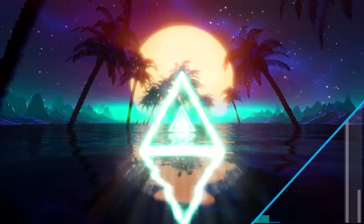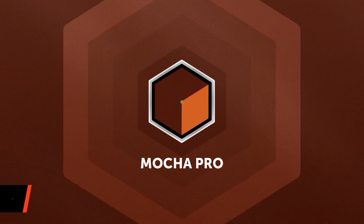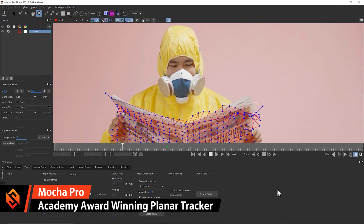Boris FX have quite a large range of different products — from filters, effects, and transitions, to stylistic effects, to the academy award-winning planar tracker Mocha, that allows you to do screen inserts, remove people from moving shots, do rotoscoping, and a lot of really advanced visual effects.